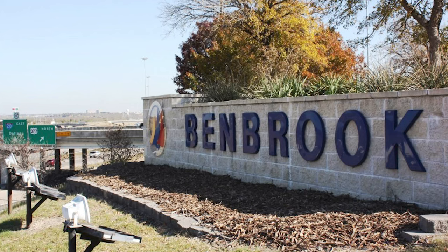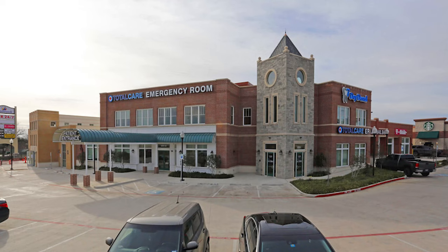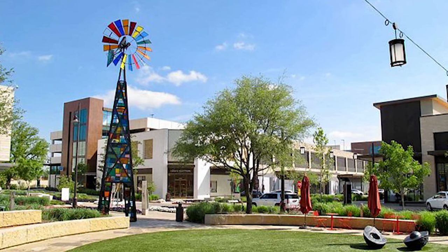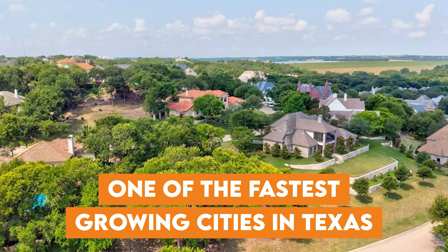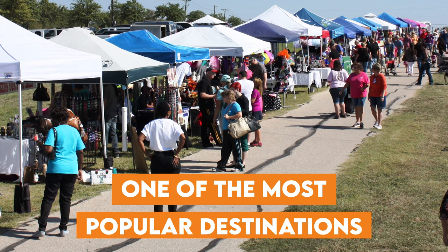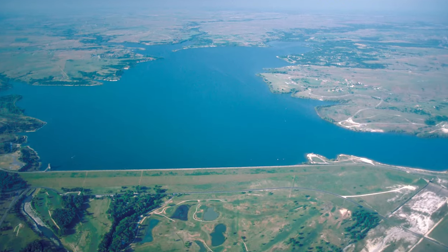Benbrook is located in Tarrant County and has a rich history dating back to 1876. For the first part of its history it experienced moderate growth, but it wasn't until the mid-1900s where the city began to rapidly take off. Now it's one of the fastest growing cities in Texas with a population of 25,000, and one of the most popular destinations for both tourists and locals alike, known for its beautiful parks and lakes.